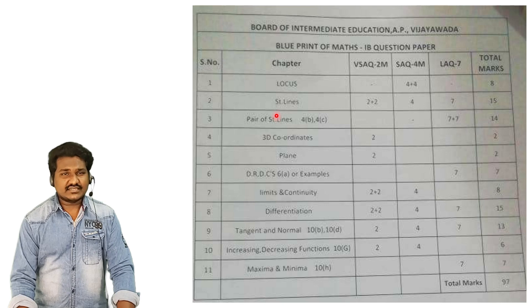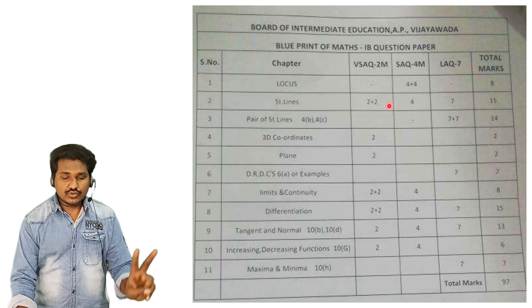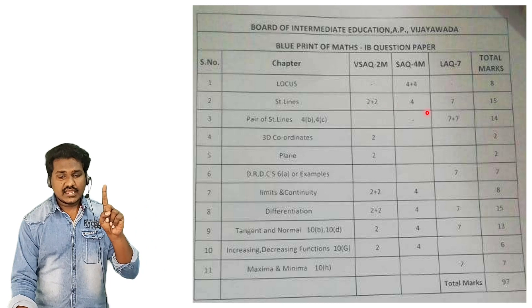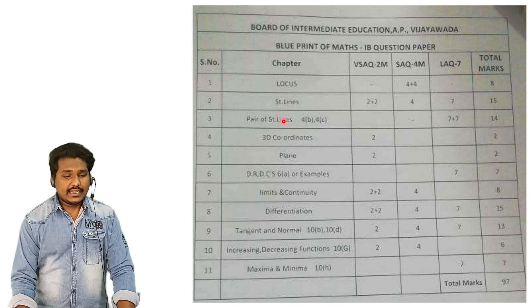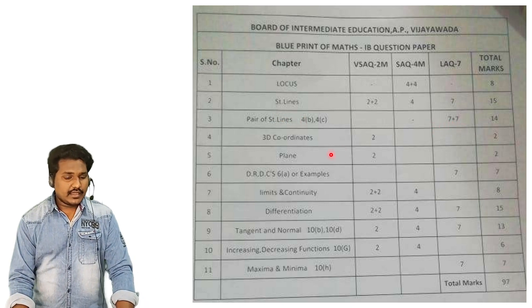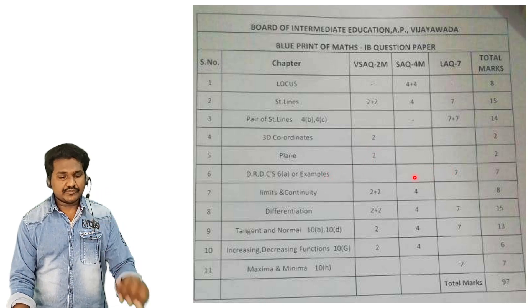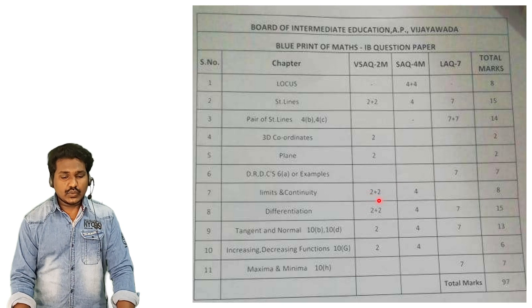The transformation of axis is completely deleted. Straight lines are 2 marks, 4 marks, and 7 marks — straight lines total 15 marks. Pair of straight lines: 2 marks of 7 marks, so that is very much weightage. 3D coordinates: 2 marks. Planes: 2 marks. DCs and DRs: 7 marks, very important. Limits and continuity: 2 marks and 4 marks, that is 8 marks total.